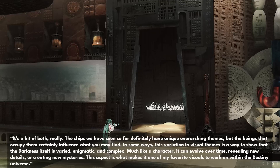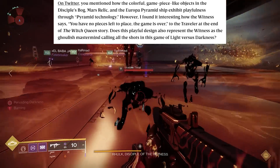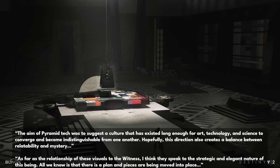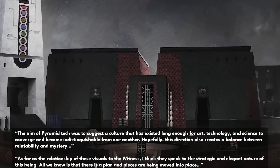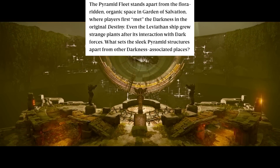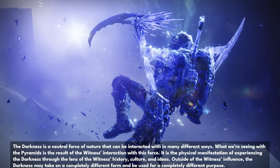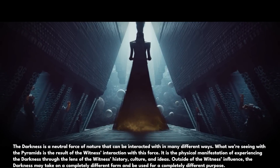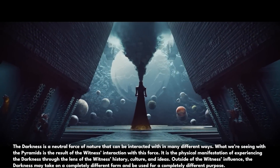This aspect is what makes it one of my favorite visuals to work on within the Destiny universe. Wired went on to ask about pyramid tech and the involvement of the Witness. The aim of pyramid tech was to suggest a culture that has existed long enough for art, technology, and science to converge and become indistinguishable from one another. Hopefully, this direction also creates a balance between relatability and mystery. As far as the relationship of these visuals to the Witness, I think they speak to the strategic and elegant nature of this being. All we know is that there is a plan and pieces are being moved into place.